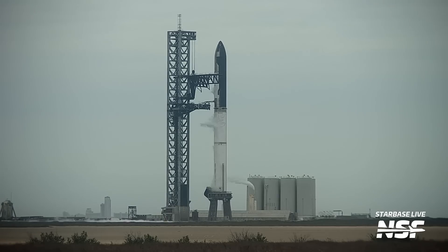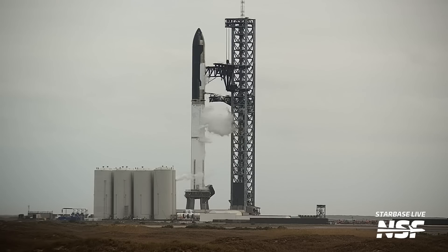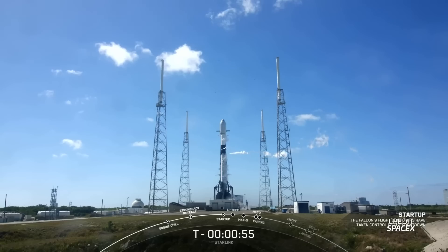At this time, the OLM and tower vents should come back as purging on the lines at each location occurs and the rocket and ground systems get ready for flight. As the vehicle approaches T-0, it'll also go into internal power, take control of the countdown sequence, and pressurise its tanks for flight. We know this happens on Falcon 9 at the T-1 minute mark — called the startup sequence — but SpaceX did not provide the times for when this happens on Starship, so we'll have to figure that out on launch day.